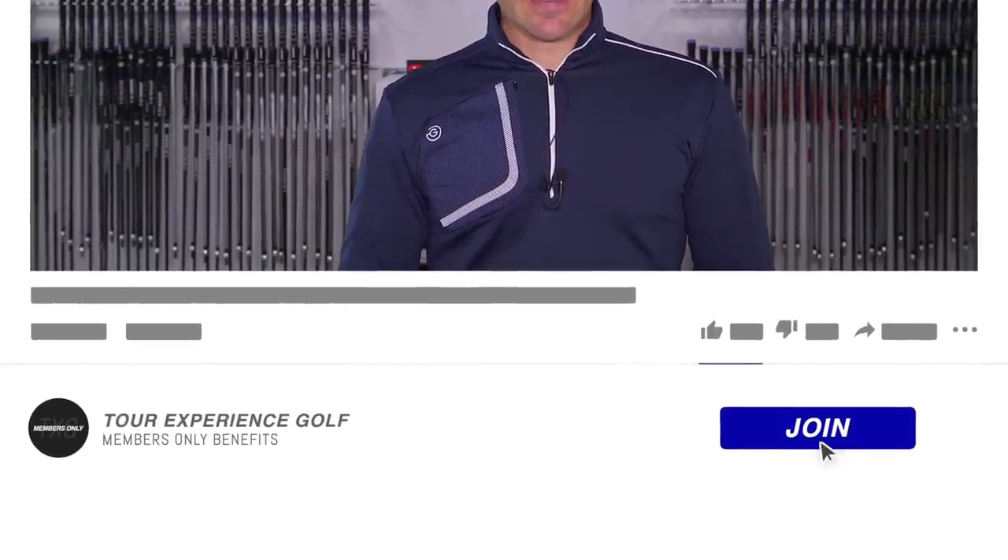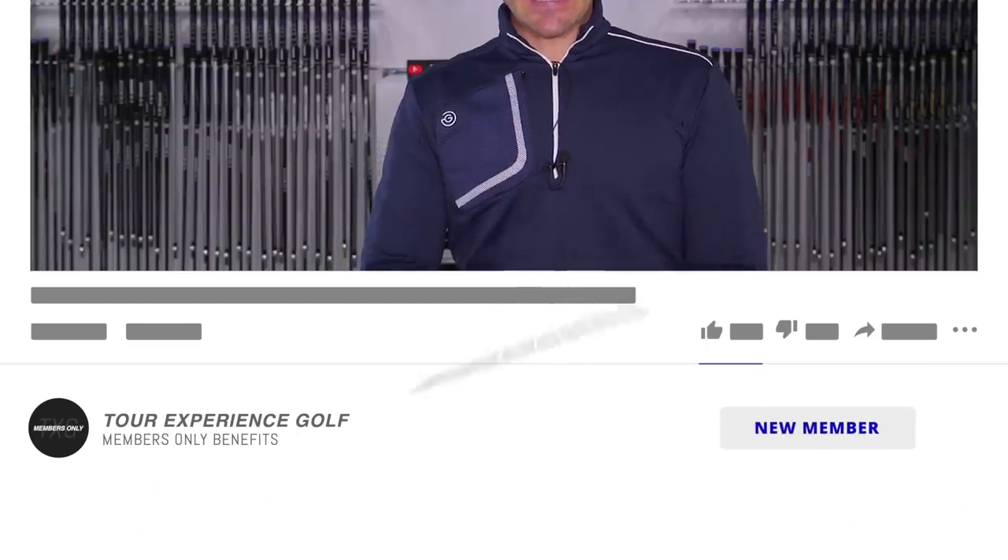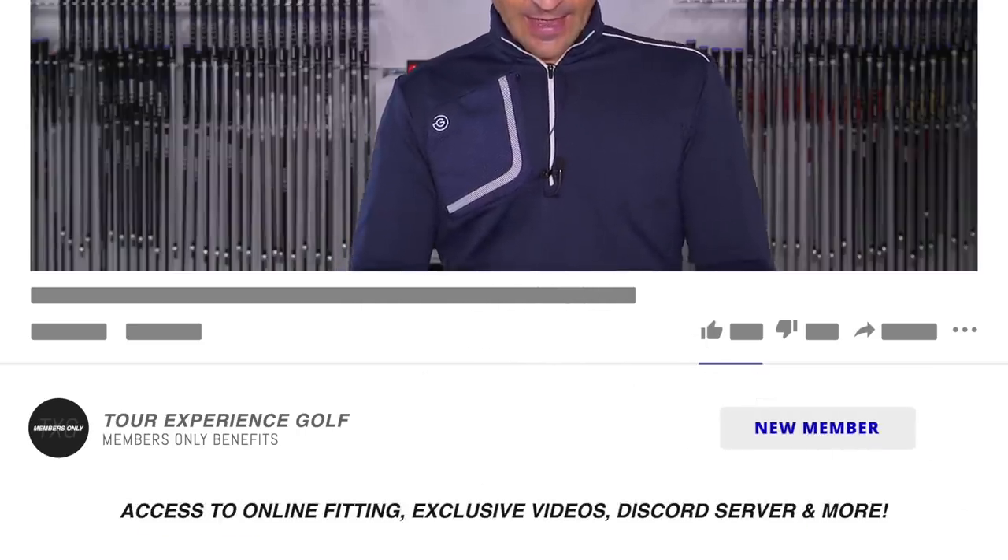What this video is really about is what you can learn from the way Bryson is doing it — how he's setting up his equipment. He's taking a marginal gains approach: not just trying to do one thing to improve his speed, but trying to do multiple things and have the compound effect equal out to distances never seen on the PGA Tour before.